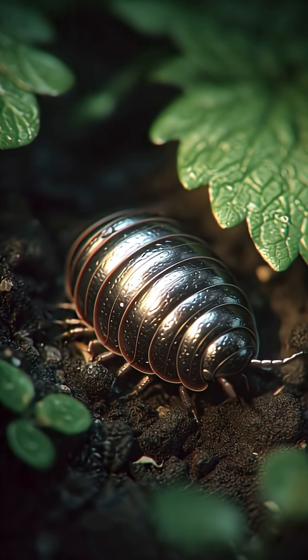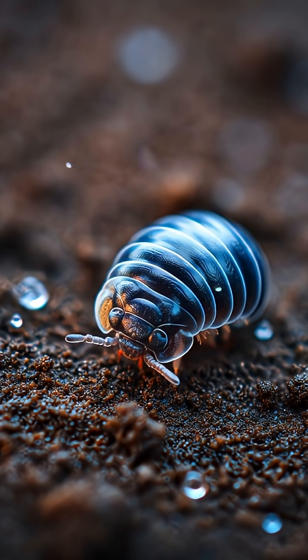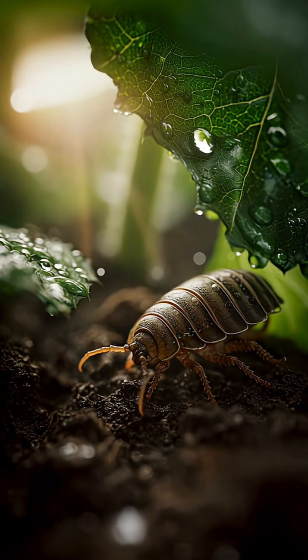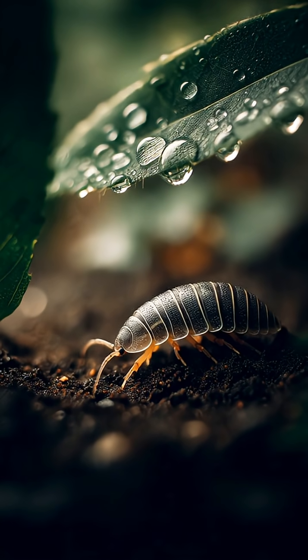Roly Polys love dark, damp spots under rocks and leaves, where they recycle dead plants into rich soil. And when they feel threatened, they roll up into a perfect little ball — nature's miniature armored tank.